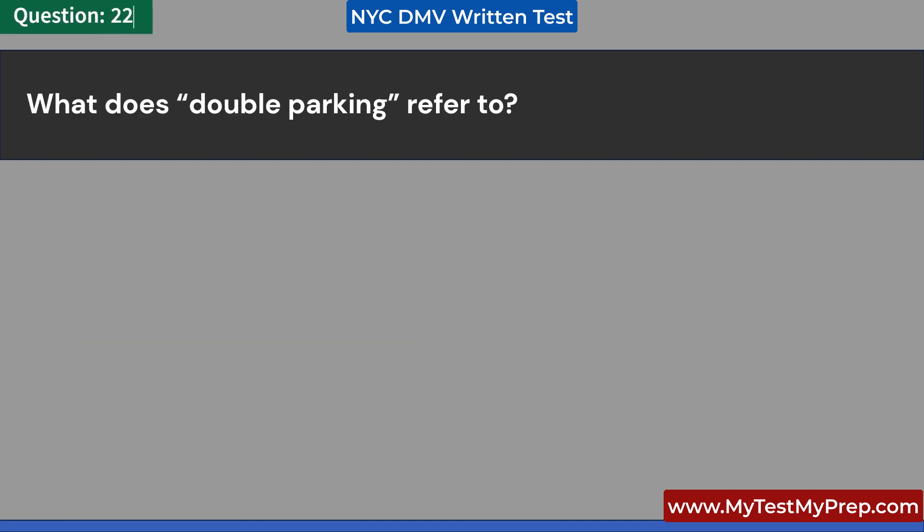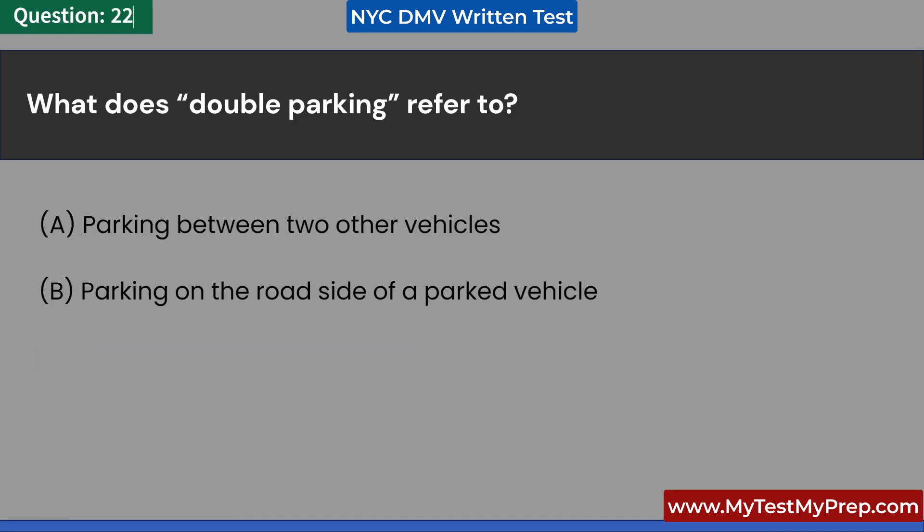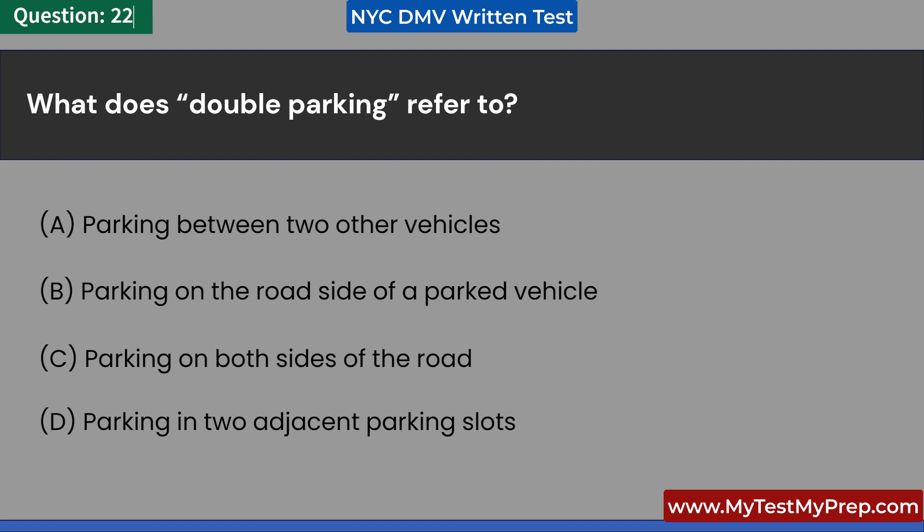What does double parking refer to? A. Parking between two other vehicles. B. Parking on the roadside of a parked vehicle. C. Parking on both sides of the road. D. Parking in two adjacent parking slots. Answer: B. Parking on the roadside of a parked vehicle.